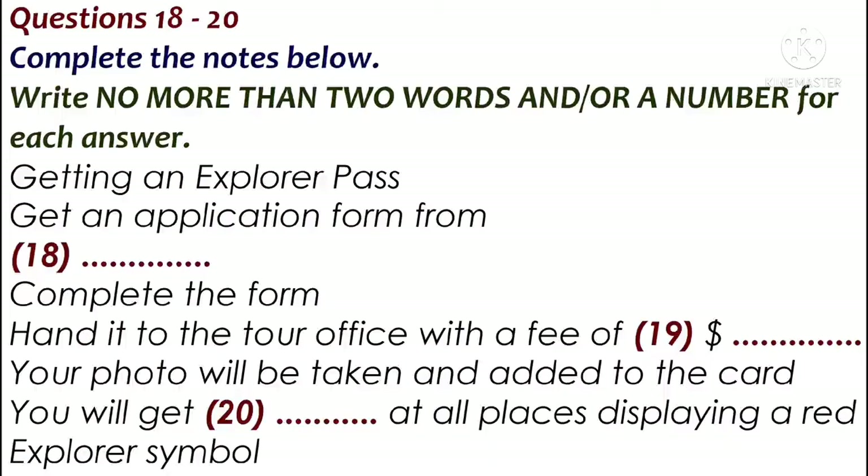Normally it costs $10, but this year it's just $7. When you hand it in, you'll get your picture taken for the card on the spot, and then your card is ready to use. Remember to show it whenever you pay for anything.